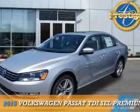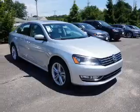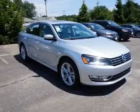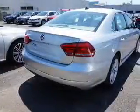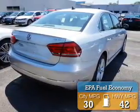Presenting the 2015 Volkswagen Passat. It's powered by front-wheel drive, a 2-liter 4-cylinder engine, and an automatic transmission. Great fuel efficiency saves you money by requiring fewer trips to the gas station.